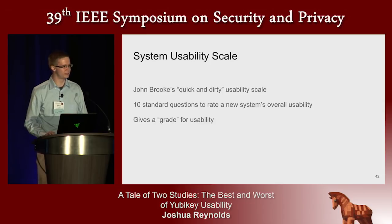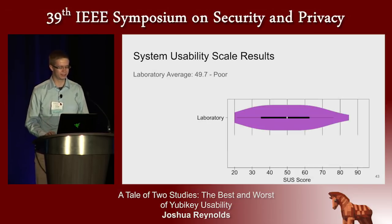We administered John Brooke's System Usability Scale questionnaire — a set of ten Likert questions designed to roughly place software along the spectrum of usability from horrible to amazing, yielding a score between one and a hundred. The setup process overall received poor marks. A score of 50 is below the standard acceptability threshold, as we might have imagined. We do see a wide range of opinions in the histogram, but the System Usability Scale tells us this needs improvement in usability.